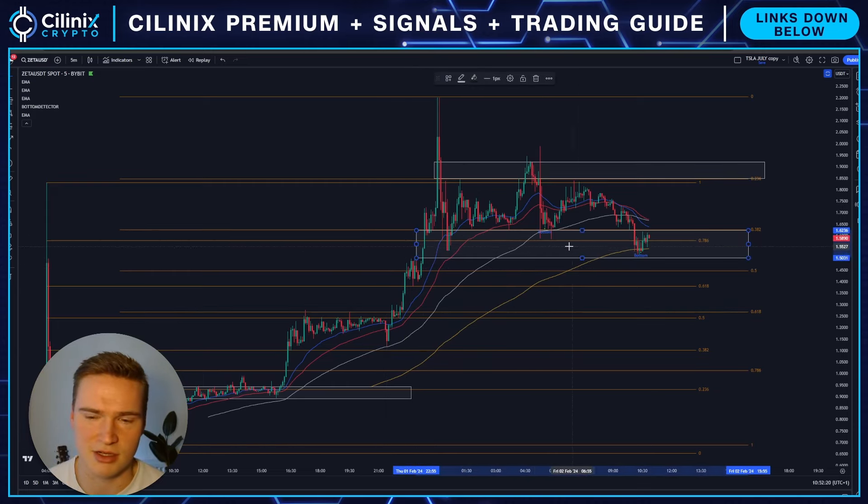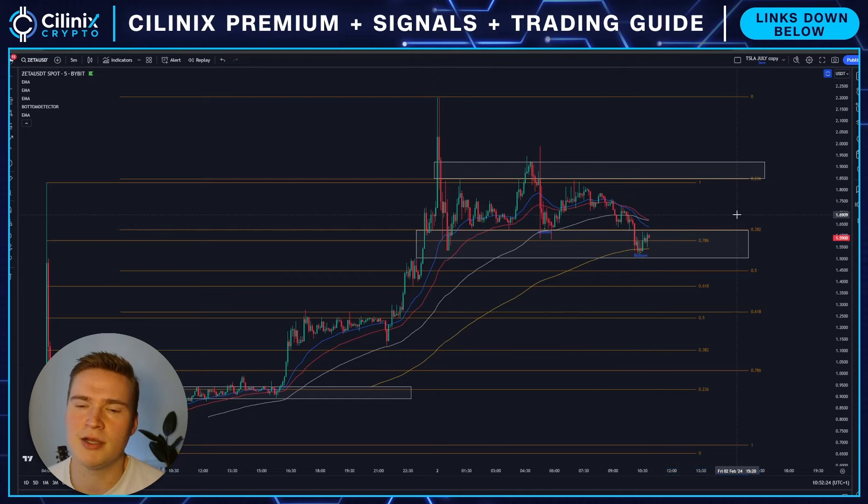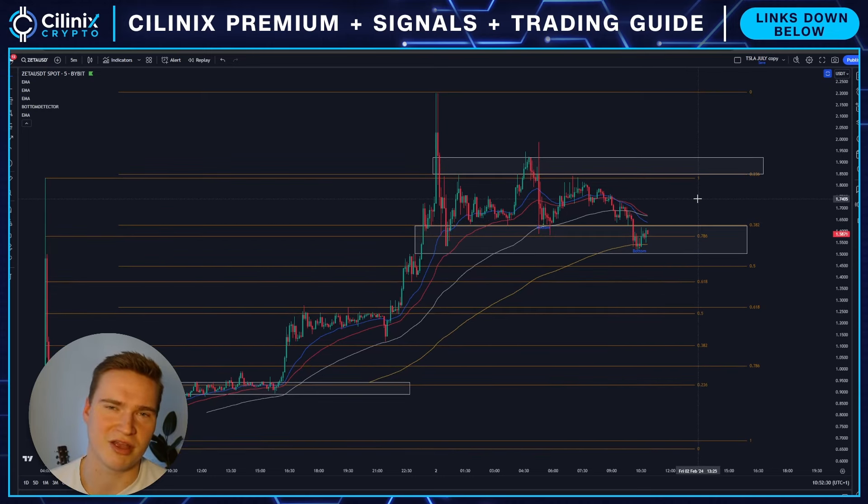You have 1.50 to 1.55, or roughly 1.50 up to 1.60 — that's our main support level right here. And then you have a resistance level at 1.90. One of those levels is going to break first, and you should just watch which one breaks first and then you'll know more.